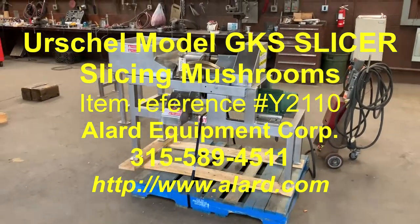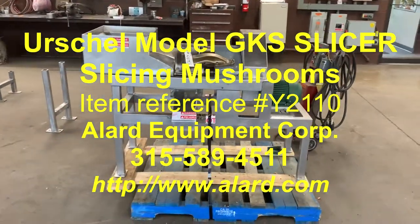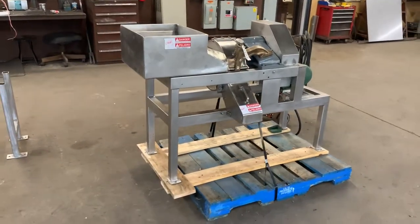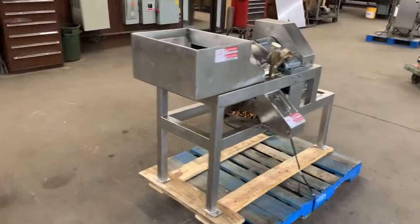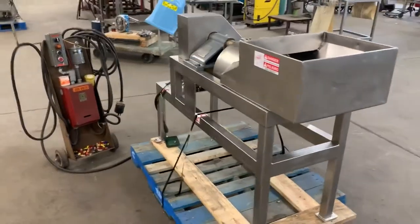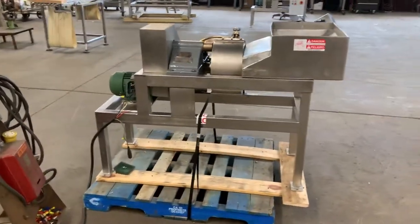This is Allard item Y2110, our famous Urschel GKS slicing machine — a single-dimensional slicer, crank adjustable for slice thickness. It is in stock here at Allard Equipment Company in excellent operational, mechanical, and cosmetic condition, available for immediate shipment.